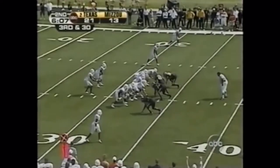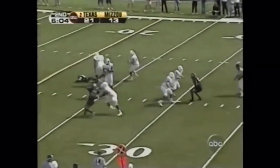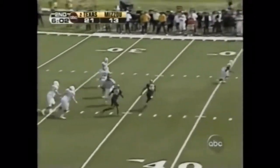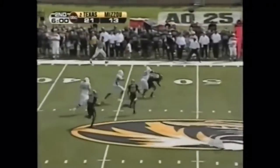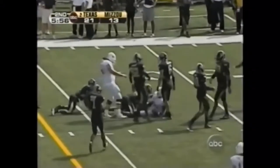Vince Young out of the shotgun — looking down the middle. He's got a lot of receivers and a ton of time. Now he'll run this — they gave him half the field. He may be able to get the first down. He does, up to the 32.